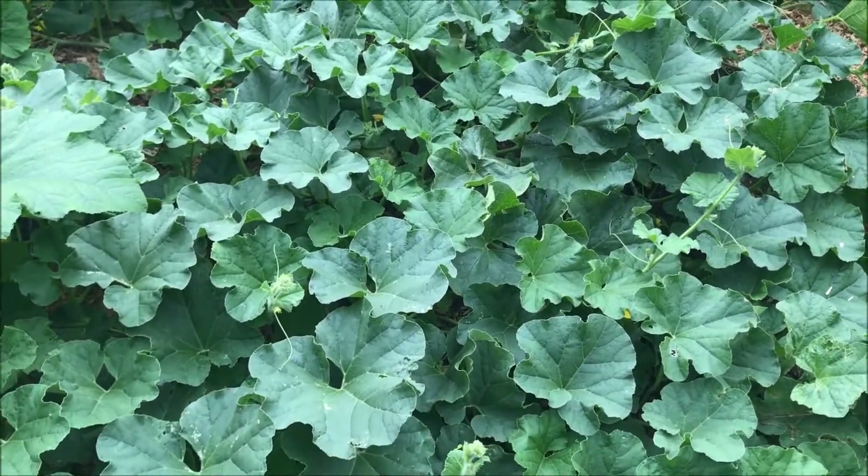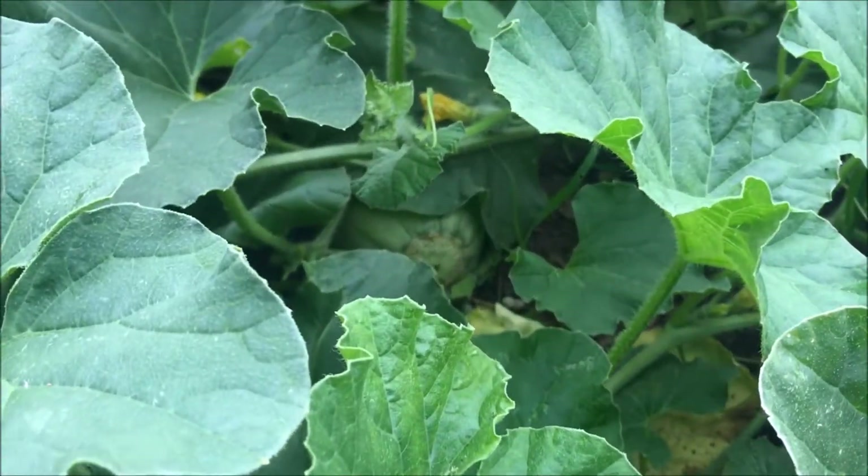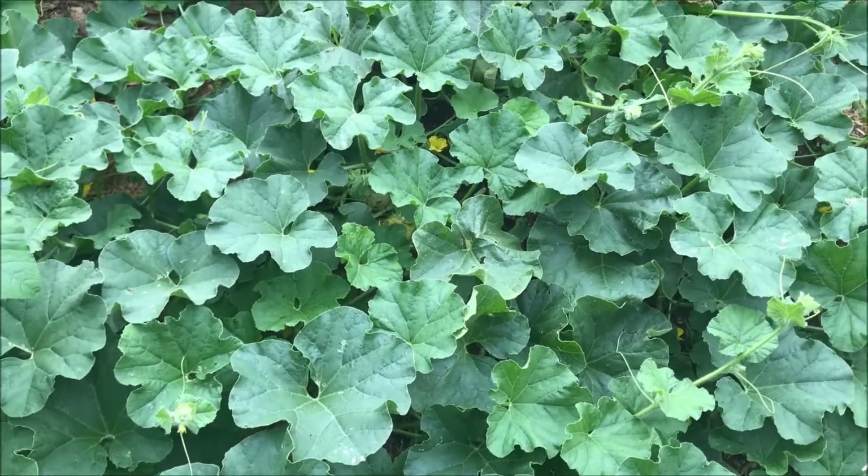This is my cantaloupe and I actually have a few little ones in there — there's one, you can see it. Cantaloupe does well, but watermelon doesn't seem to do well for us.